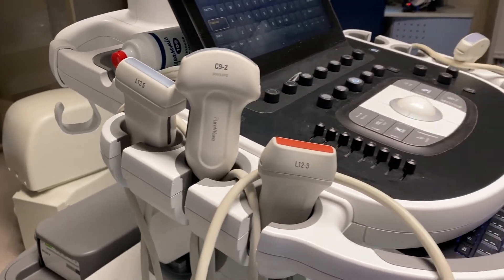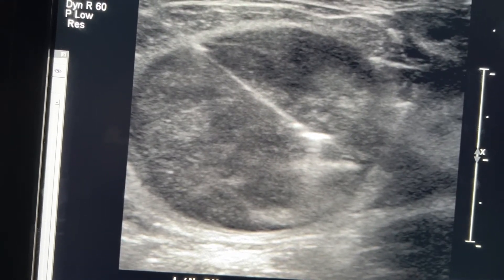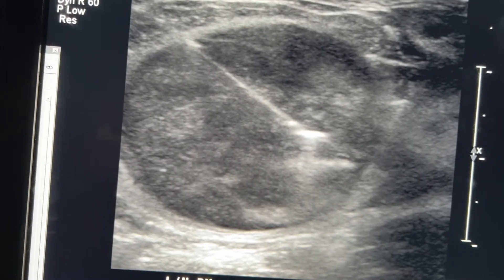We use ultrasound to locate the exact nodule and take samples. Sometimes we take core samples — an actual string of tissue from the nodule — and other times we do a fine needle aspiration, using a very tiny needle to take pieces from different areas. We send it to the pathology lab, where they look at it under a microscope to determine if it's hyperactive thyroid disease or a tumor needing treatment. Thyroid biopsies are a great skill because you're working in a tight area near the carotid artery and internal jugular vein. Developing nice needle visualization via ultrasound translates directly to way bigger cases.